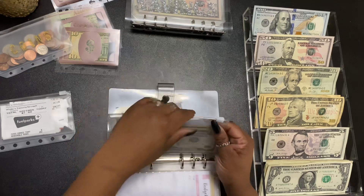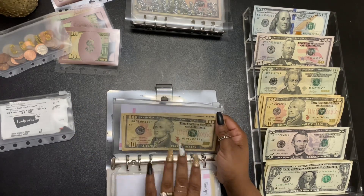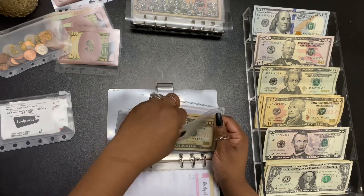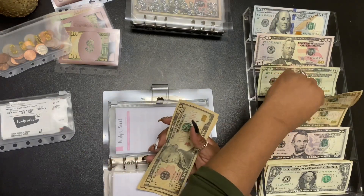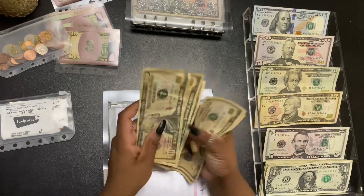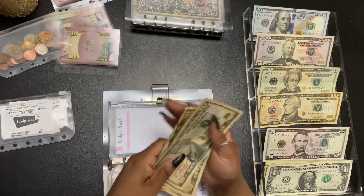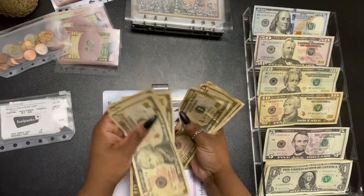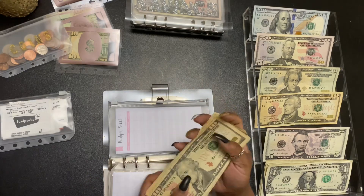Moving on — this is another newer one that I'm still waiting for labels for. This is my savings fund and I am adding $30. We now have $10, $20, $30, $40, $50, $60 in my savings.